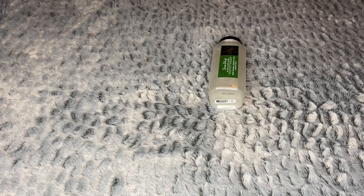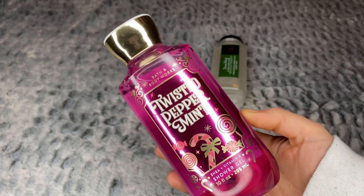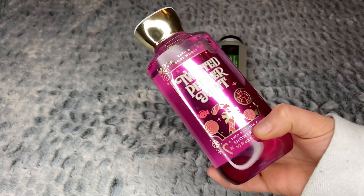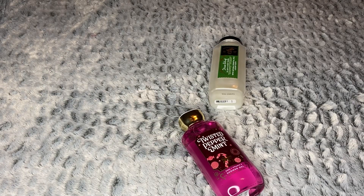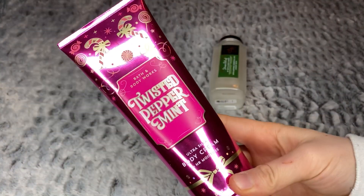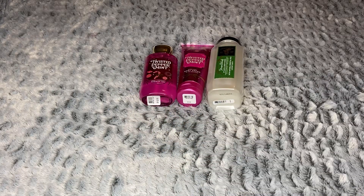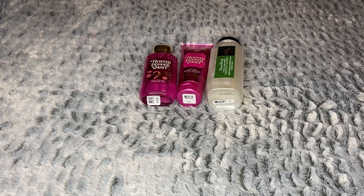On that same invigorating theme, I got a Twister Peppermint shower gel. I'm just really into that minty, leave-you-feeling-fresh kind of product right now. I also got the Twister Peppermint body cream. It's not a scent I normally go for, but I've used it in the summertime when skin has had a little too much sun — it's really refreshing. I might use it this winter or save it for summer, but I'm glad to have it.